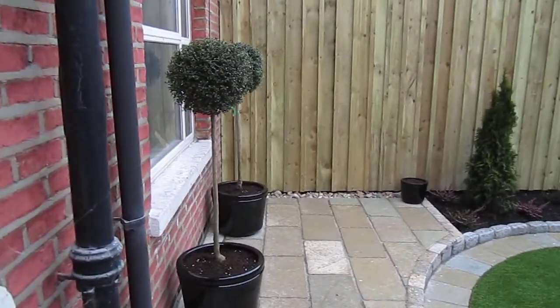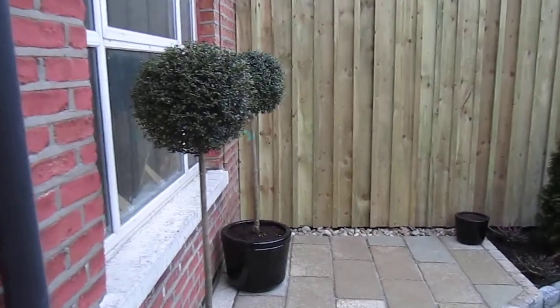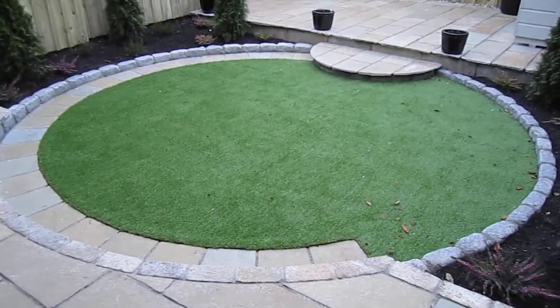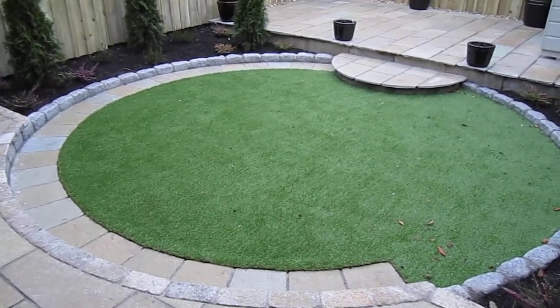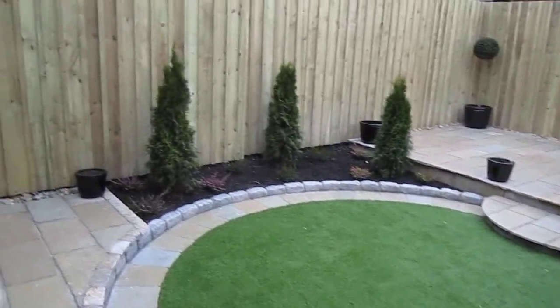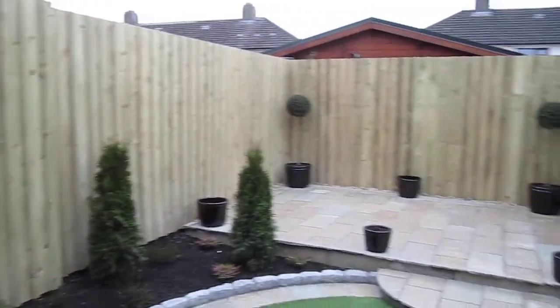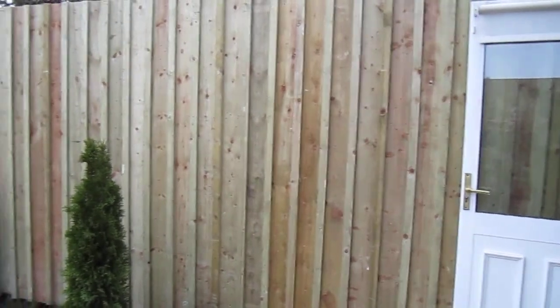Two privet lollipops framing the window as you look out onto the garden. We have a synthetic grass lawn with a semi-circular path, and new fencing surrounding the garden using pressure treated timber.